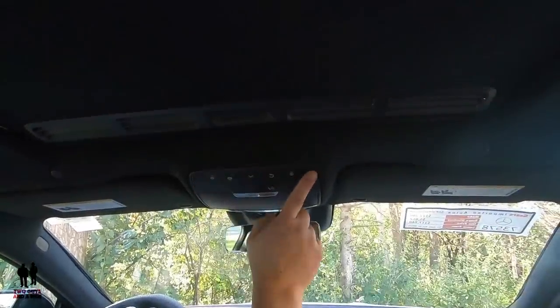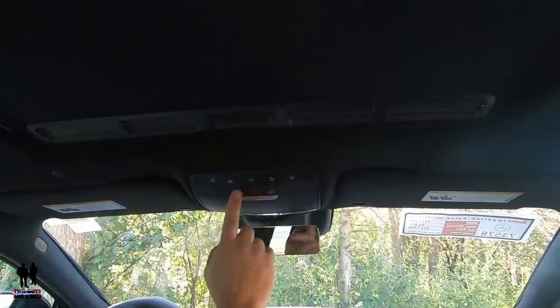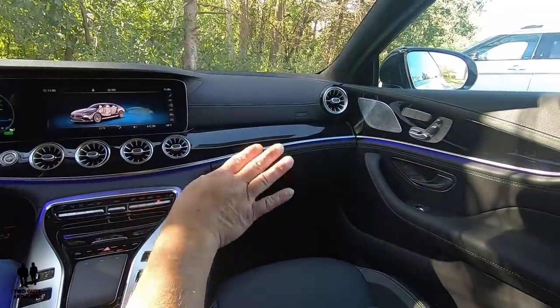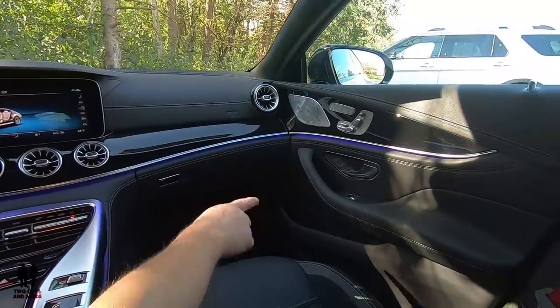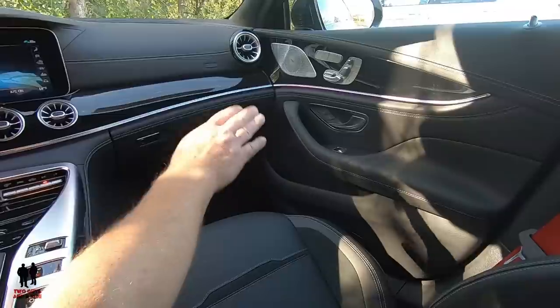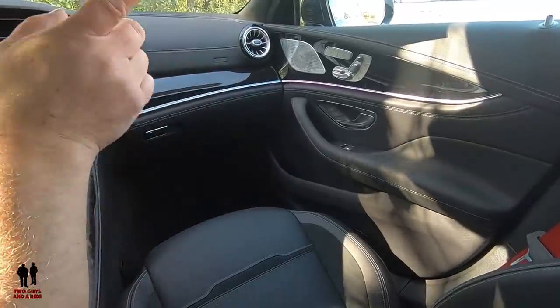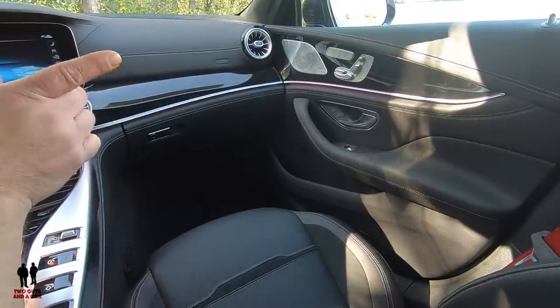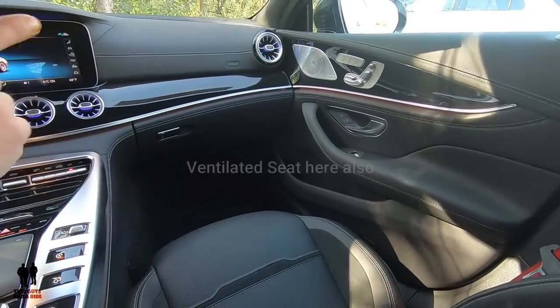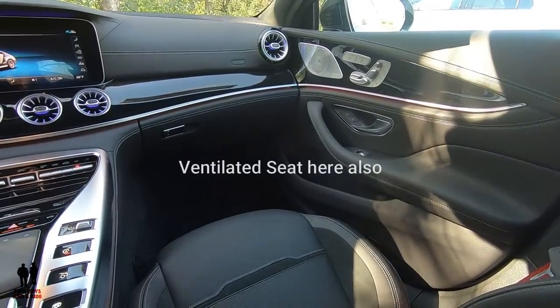Up here you have lighting controls, SOS and Mercedes me button. On the passenger's door, it's set up very similar to the driver's door — bottle storage, additional storage, seat controls with three-person memory setting on that side as well, heated seats, and part of the Burmester surround sound system.